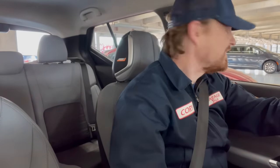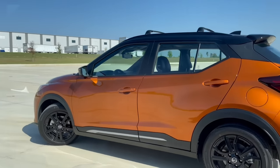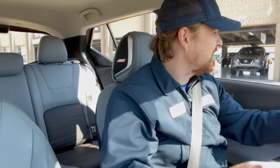All right gearheads, Matt thinks he's got me because I've made it pretty clear my stance on the Nissan Kicks — I was not a fan at all. For 2021, the Nissan Kicks is fully redesigned, so we're going to do a little small crossover comparo.